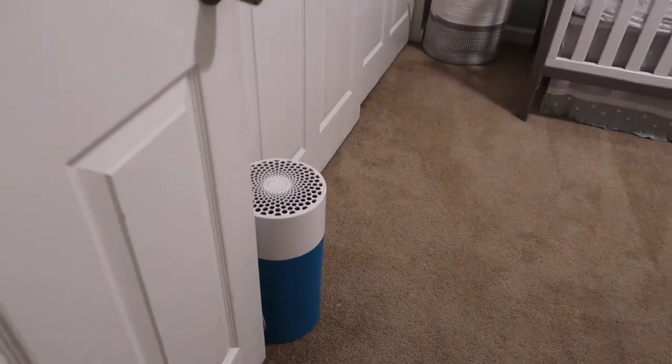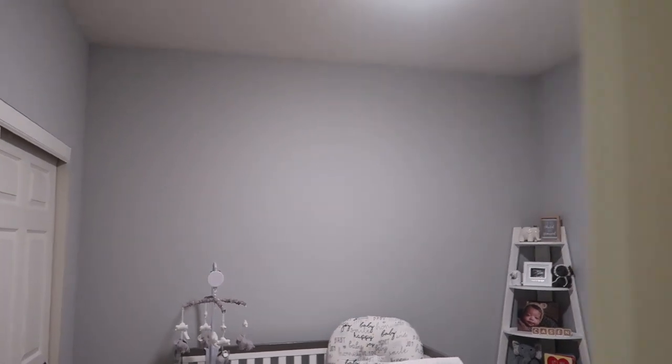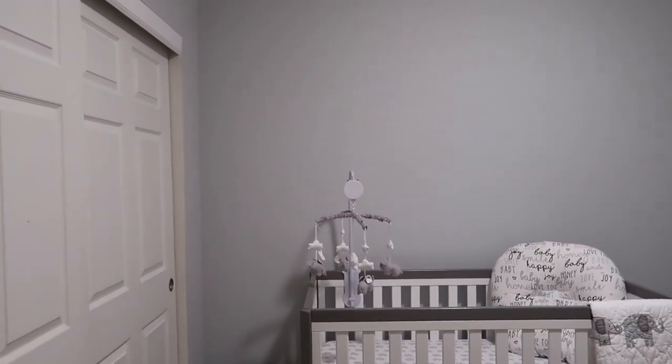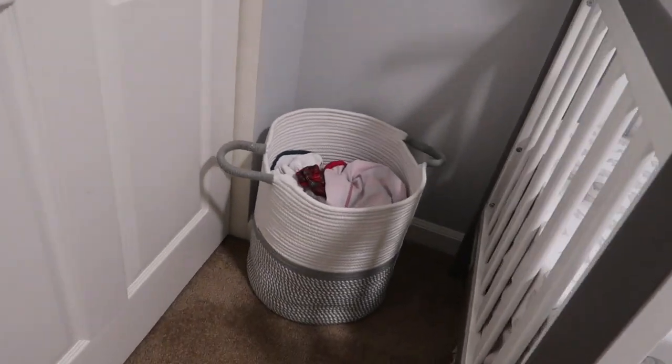Welcome! When you first walk in there is an air purifier that I was gifted — I'm not sure where it's from. My favorite thing about this room is the color — it's called 'White Metal' and I got it from Home Depot. The color of the room used to be a different color, and now it's this light grayish color. I always pictured a gray nursery, especially for a boy. I also have a hamper here that I got from Home Goods.